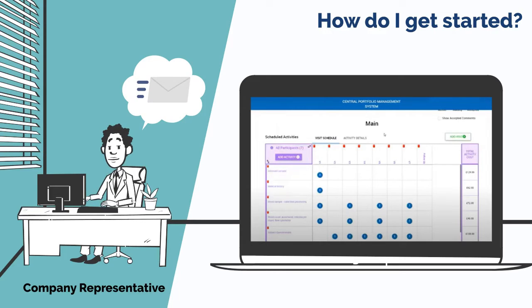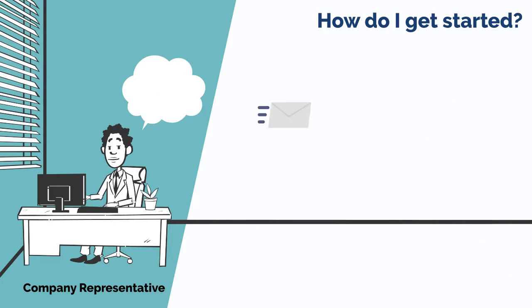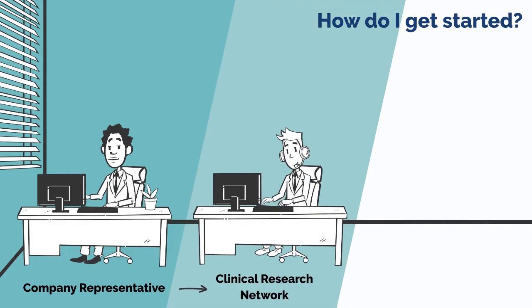The interactive costing tool is submitted for the study resource review along with the required study documentation to enable this — for example, a protocol — so the NHS can understand what the study entails.